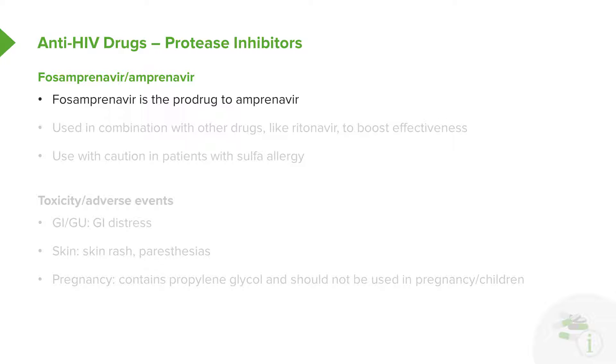The next protease inhibitor to mention is amprenavir. Fosamprenavir is the prodrug to amprenavir, so they go together. These are used in combination with other drugs like ritonavir to boost the effectiveness of therapy. Use with caution, once again, in patients who have a sulfa allergy.